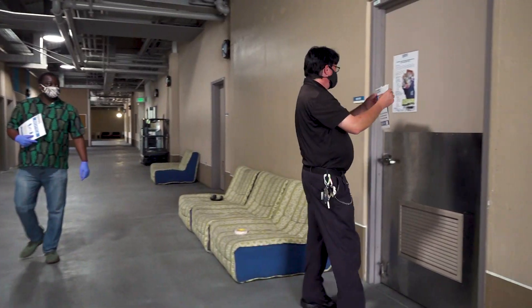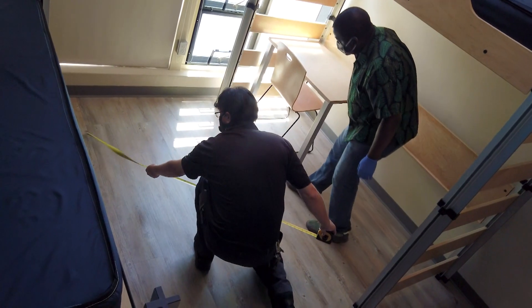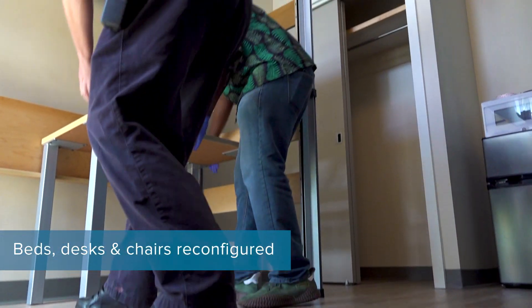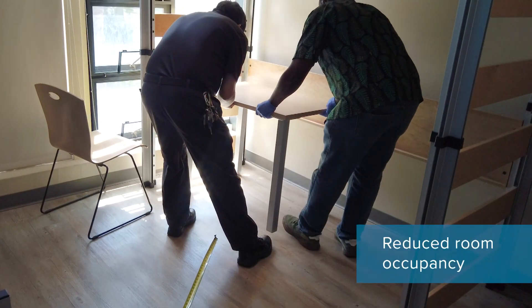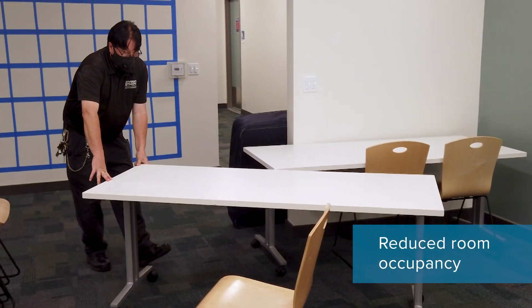Following CDC guidelines and government requirements, the university has developed and will be implementing a comprehensive plan to ensure everyone's health and safety. The facilities security and safety team have implemented a social distancing plan for each loft or dorm room. Beds, desks, and chairs have been reconfigured, and where six feet of social distancing is unable to be met, room occupancy has been reduced.